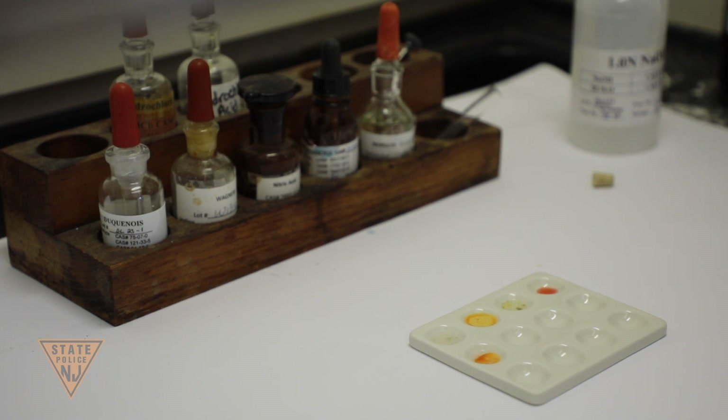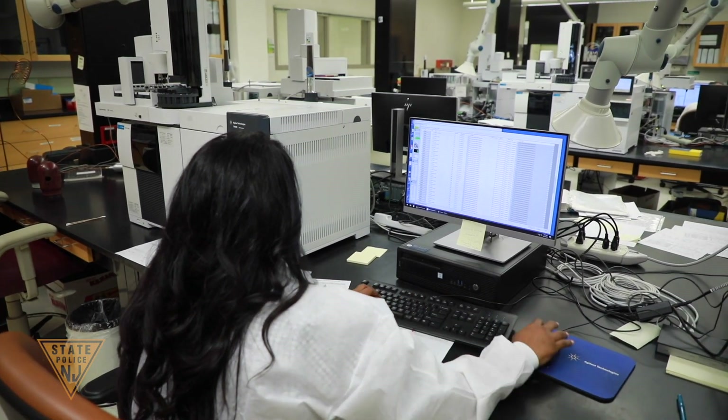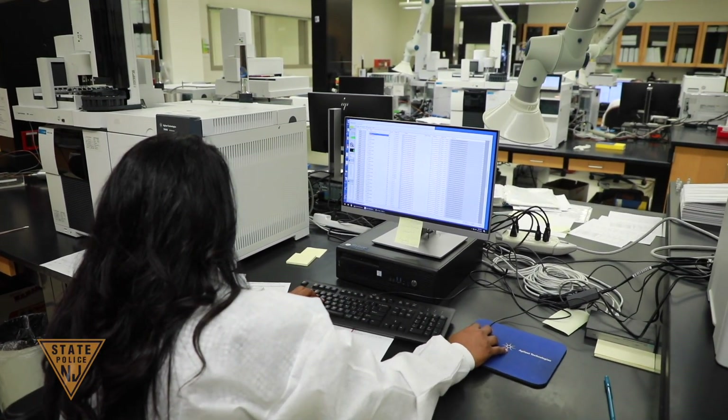This information, along with the weight of the sample, provides agencies with the information needed to determine the degree of charge — first, second, third, fourth, or disorderly persons.